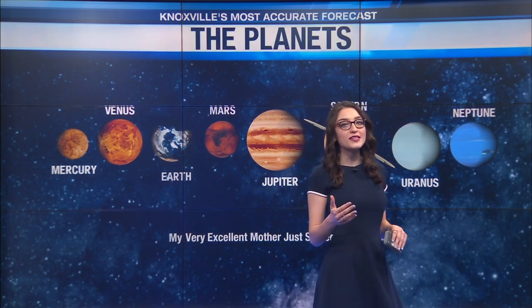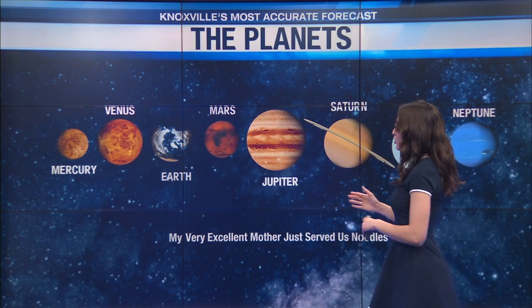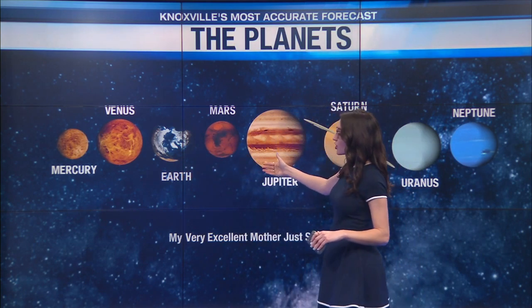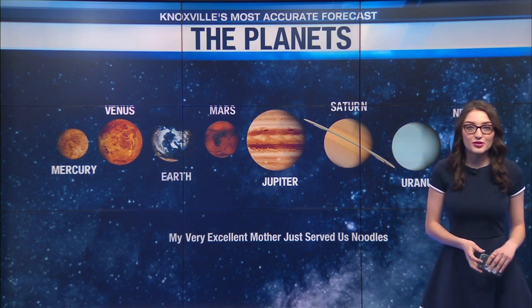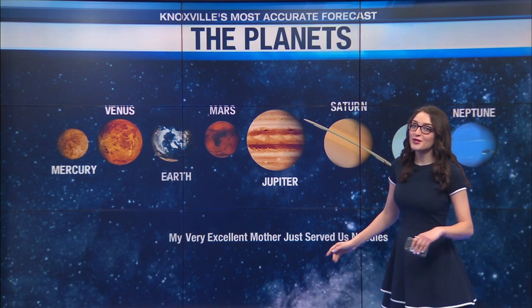There is a mnemonic device that's useful to help remember the order of the planets by how far they are from the sun. Mercury is the closest planet to the sun, followed by Venus, Earth, Mars. Then we get Jupiter, Saturn, Uranus, and Neptune. The mnemonic device that many people use to remember this is: My Very Excellent Mother Just Served Us Noodles.